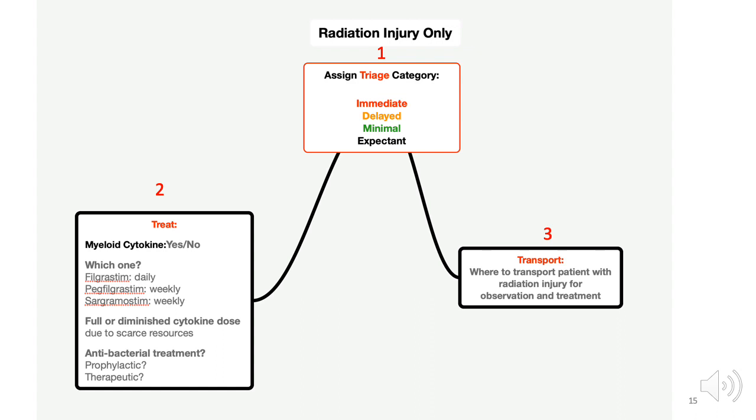In more robustly supplied medical venues, decisions about prophylactic or therapeutic antimicrobials for neutropenia with and without fever will also need to be addressed, as will management of the GI, neurovascular, and cutaneous sub-syndromes of ARS. These issues are not addressed in this video, but they are covered on REM.